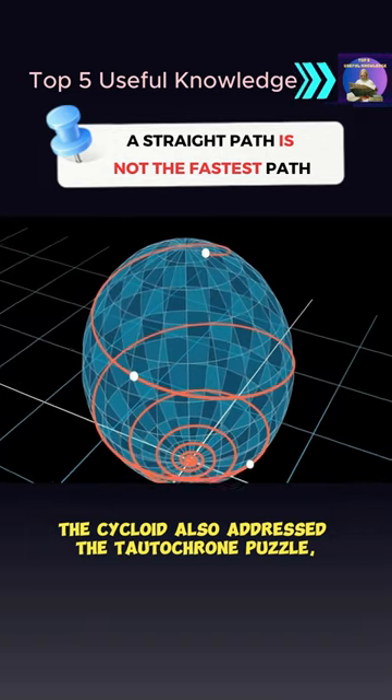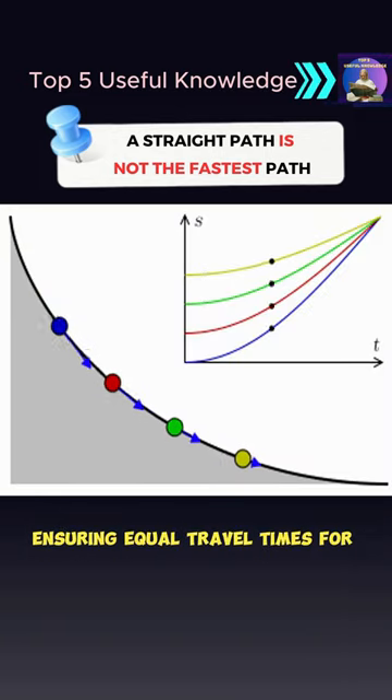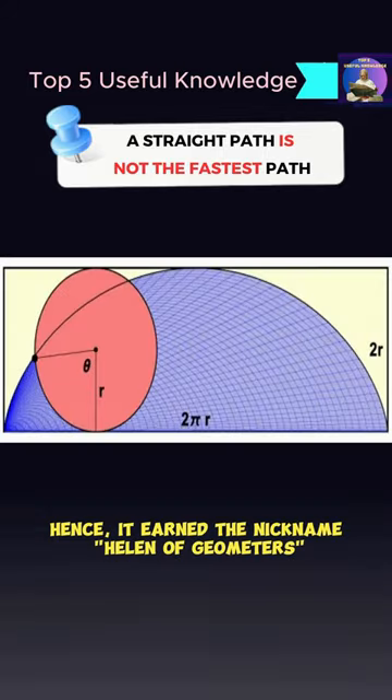The cycloid also addressed the Tautochrone puzzle, ensuring equal travel times for objects of any mass on a particular path. Hence, it earned the nickname Helen of Geometers.